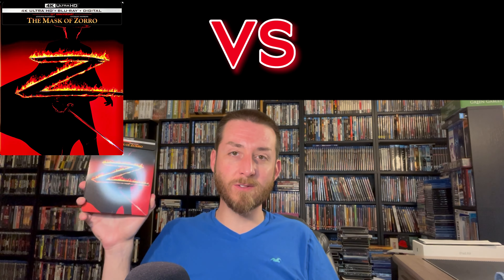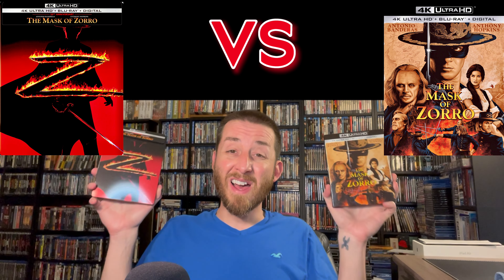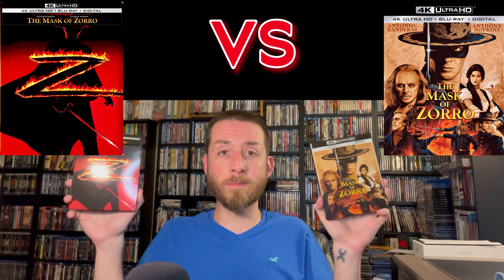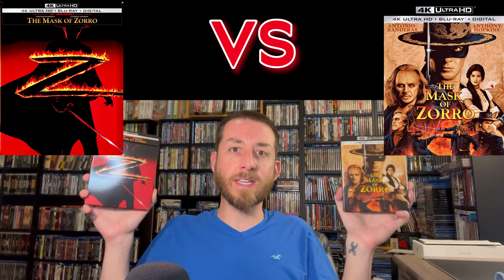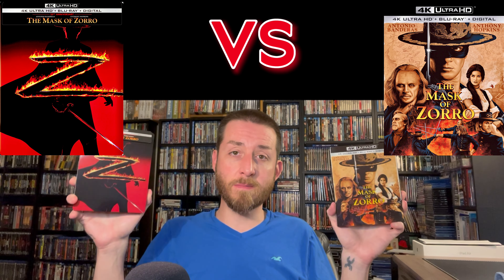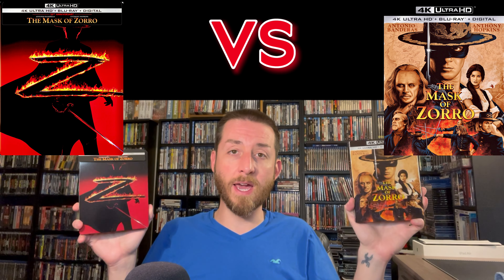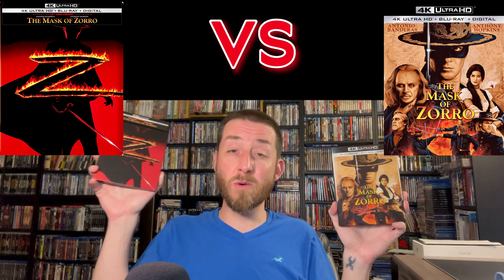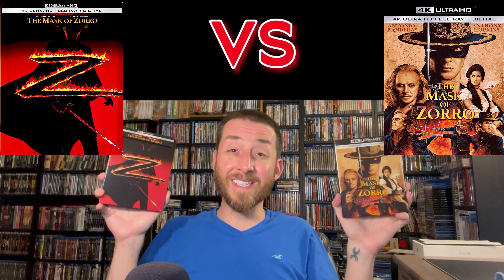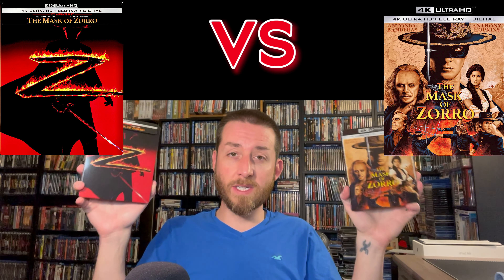Now I know everybody's going to ask me about Mask of Zorro, and I did test it against the previous 4K release as well. A lot of the things I shared about Air Force One were similar. The bit rate was obviously a different number, but you got a much healthier bit rate increase on Mask of Zorro in this new limited edition versus the previous 4K. I noticed the Dolby Vision was at least about 8% better looking than the HDR10 on this.